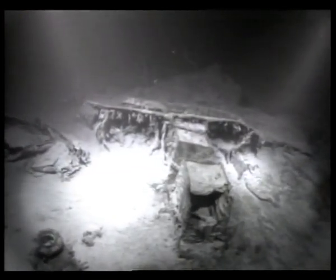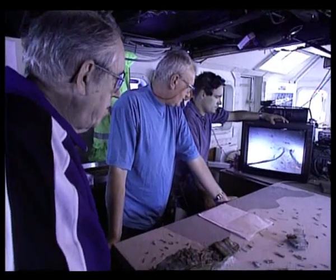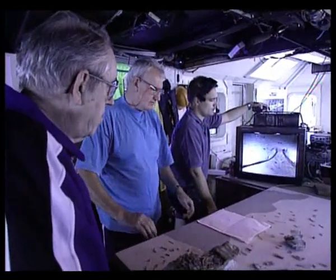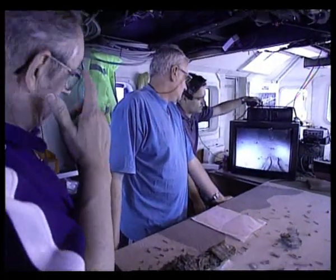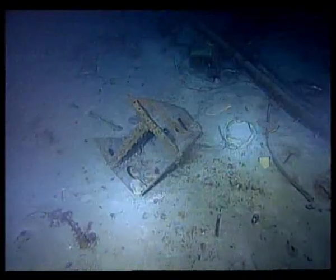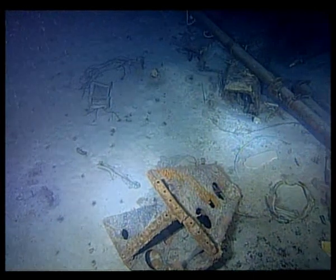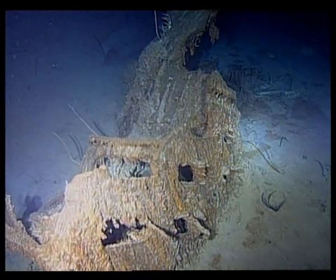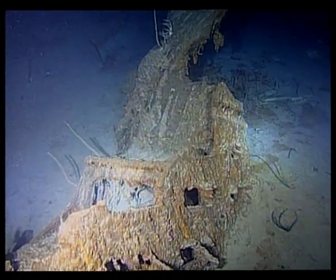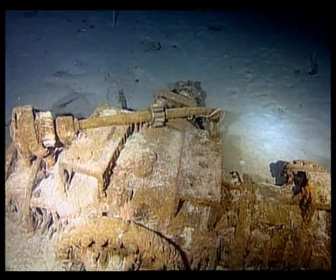But deciphering what the wreckage means is incredibly complicated. There's so much stuff around here, it's really difficult to figure out where it came from. The process of interpreting the wreckage to reconstruct the disaster is called reverse engineering — the same approach investigators use to understand modern disasters like airplane crashes.